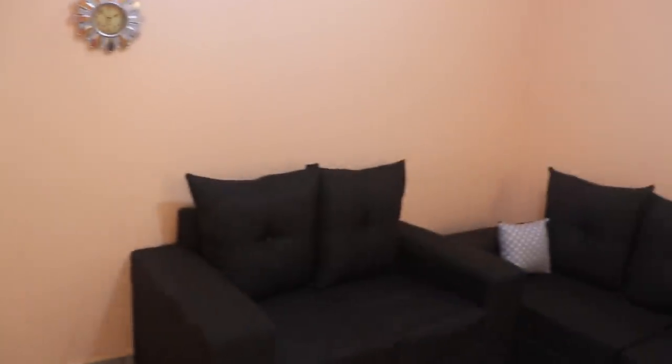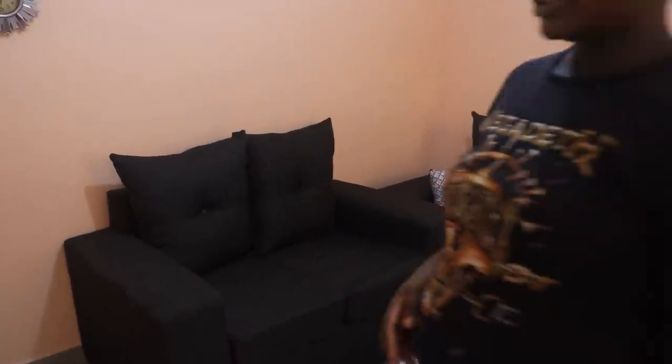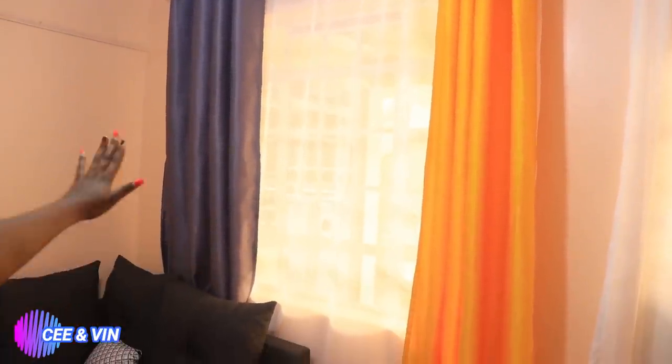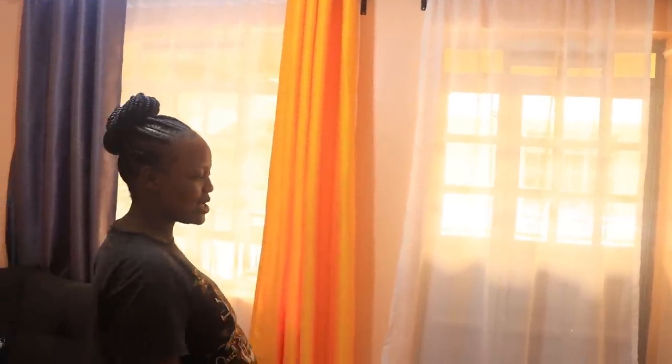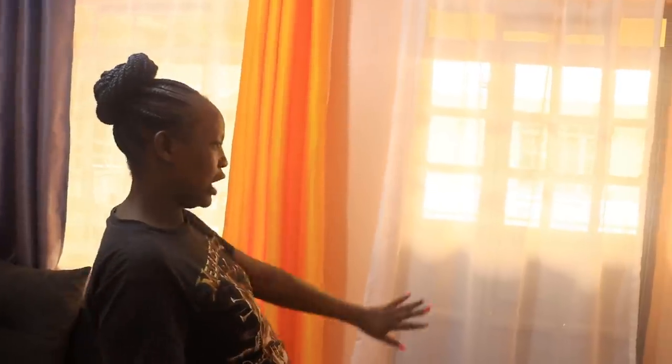Welcome to our humble abode! So guys, after you have entered our house, you will just see this part — where we have this chair, and also this other part where you can see a chair and a cutting area. This set — I will tell you more about where I got it. Next time we will do a full house tour.